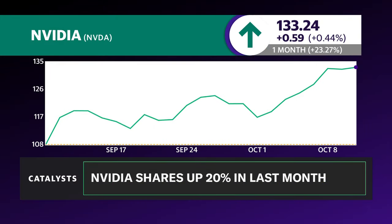NVIDIA shares are moving still this morning. Looking at the NVIDIA chart over the last month, it's up over 23% and more than 20% over the last month. That's a welcome rebound after a weaker performance in August and early September.